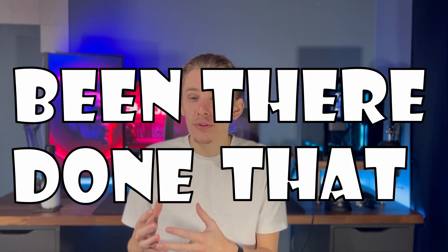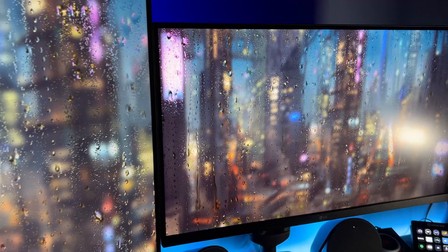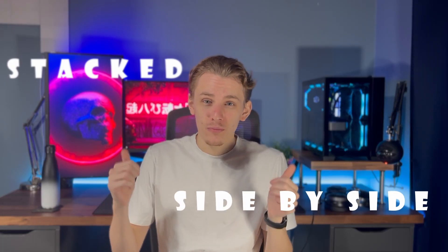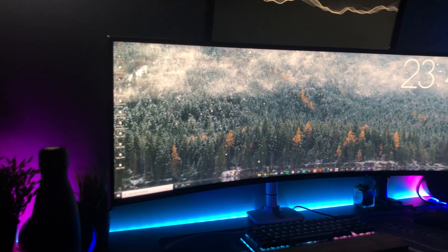When it comes to the conversation of dual monitors versus an ultrawide monitor, I can safely say I've been there and done that. I've had my monitors in every type of orientation you can imagine — stacked, side by side, and whatever orientation is behind me. I've had an ultrawide on its own, and an ultrawide with a second monitor. Today we're going to look at the benefits of each, and also talk about why I've switched from an ultrawide back to dual monitors, and what could be best for you.